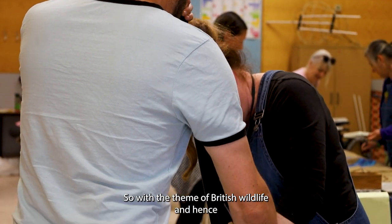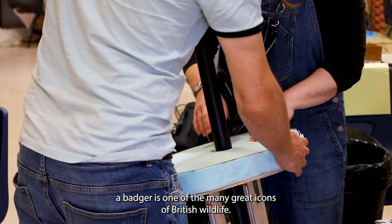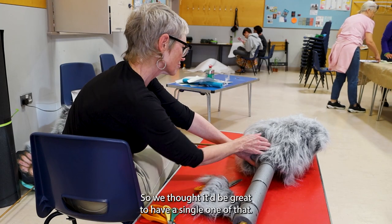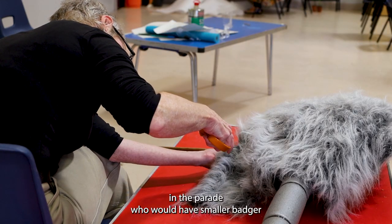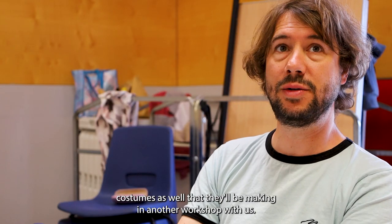We've got the theme of British wildlife, and hence a badger is one of the many great icons of British wildlife, so we thought it'd be great to have one of those. This will be complemented by a group that will walk with it in the parade who will have smaller badger costumes as well, that they'll be making in another workshop with us.